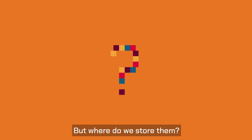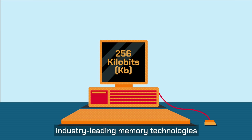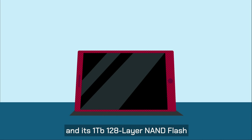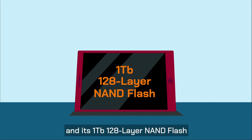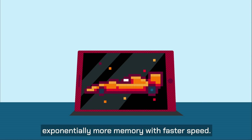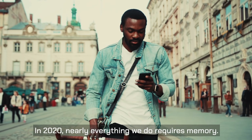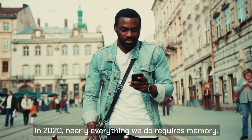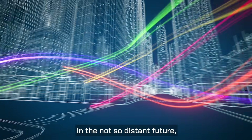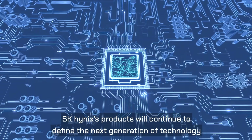But where do we store them? Today, SK Hynix has developed industry-leading memory technologies, like 16-gigabit HBM2E DRAM and its 1-terabit 128-layer NAND Flash, that are capable of storing and processing exponentially more memory with faster speed. In 2020, nearly everything we do requires memory. We live in a high-content, high-speed world. In the not-so-distant future, SK Hynix's products will continue to define the next generation of technology.